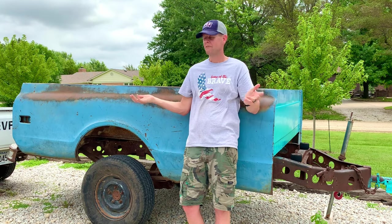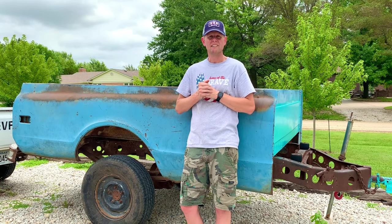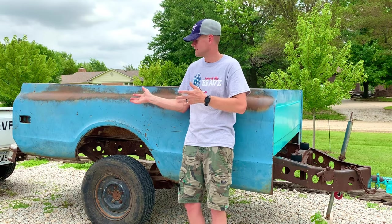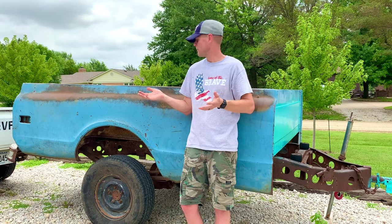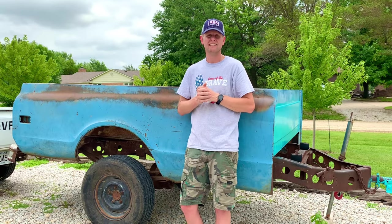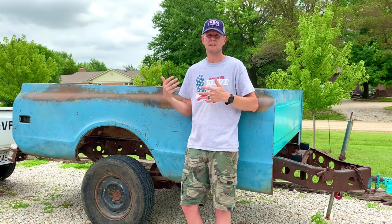If you guys are in the market for a 67 to 72 GM truck bed, look no further. I found this sweet unit off a marketplace for $150. It is a truck bed trailer, but it doesn't matter to me. This truck bed is in better shape than most of them that would still be on a truck because it was probably only used four or five times a year. Cool thing was, I didn't need four buddies to help me load this onto my trailer — I just backed my pickup up to it and dragged it home.